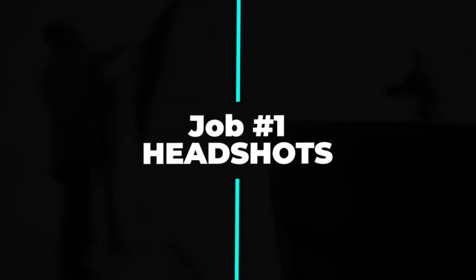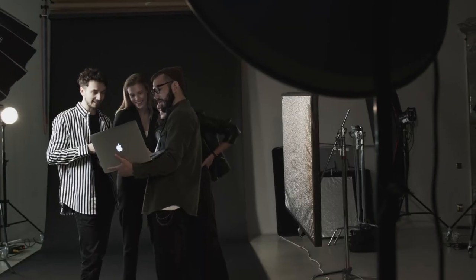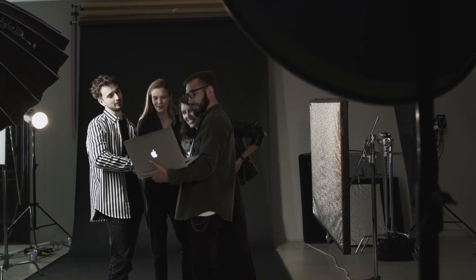Thank you for your support, now let's get started. Number one: headshots. Headshots are an essential part of an actor's or business professional's portfolio and are used for casting calls, auditions, and professional branding. As a photographer you can offer your services to help actors and professionals get the perfect headshot.